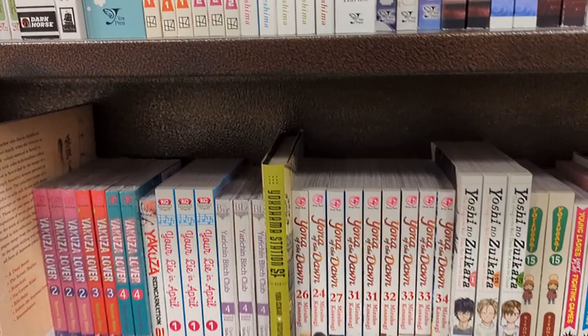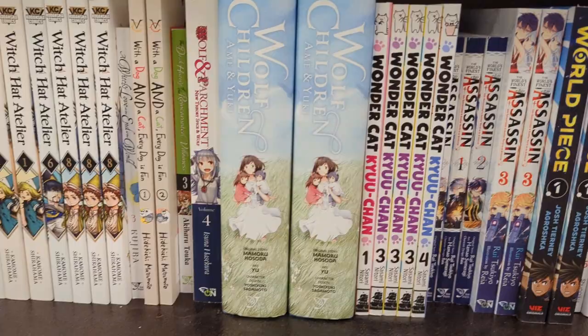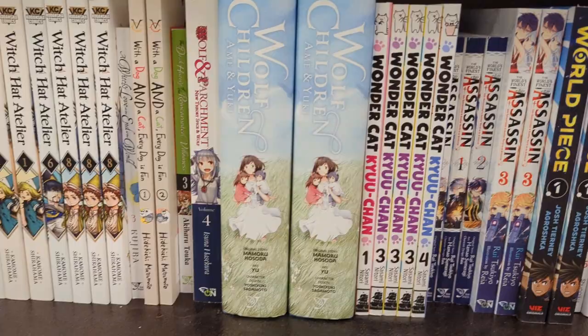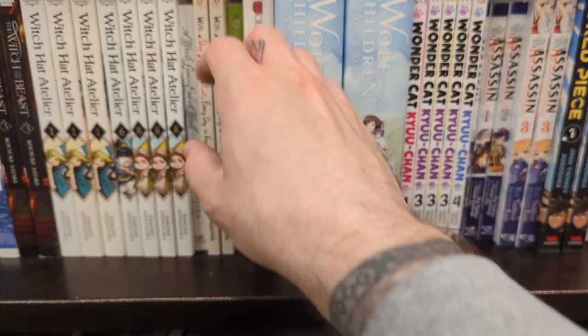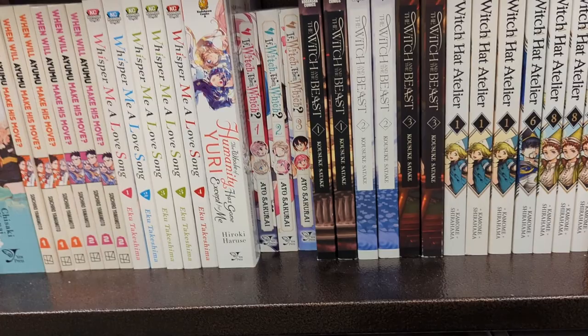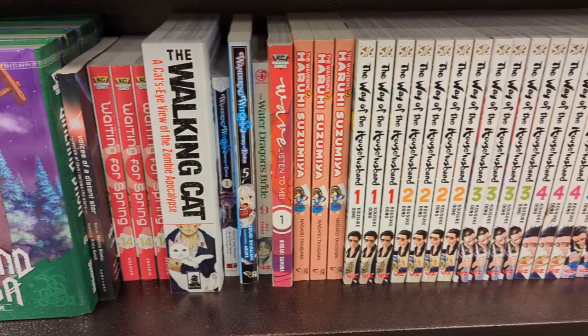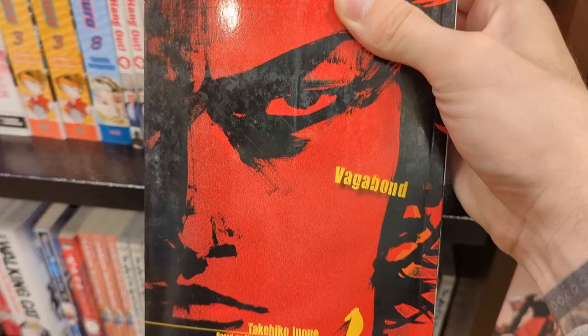Zom 100 — I mean, I'm really sorry because I came here for shonen but Zom 100 is literally about a guy in a zombie apocalypse trying to find love before he dies. I feel like I'm just failing this manga haul. Vagabond — a ton of you have recommended it to me. They didn't have much shonen, but I picked up a few that I think you guys are gonna like, so let me show you what I got today.